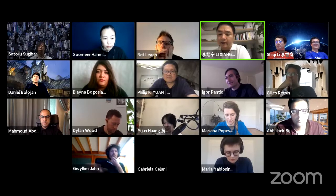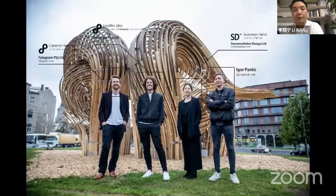Let's welcome Sumi and her colleagues Givlin Zhang, Camerong Newham, and Igor Pentec to accept this award and give a brief presentation. Congratulations.